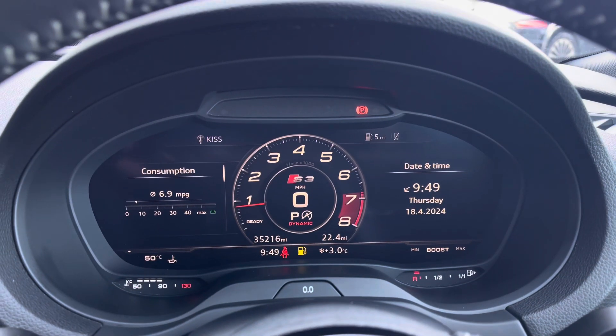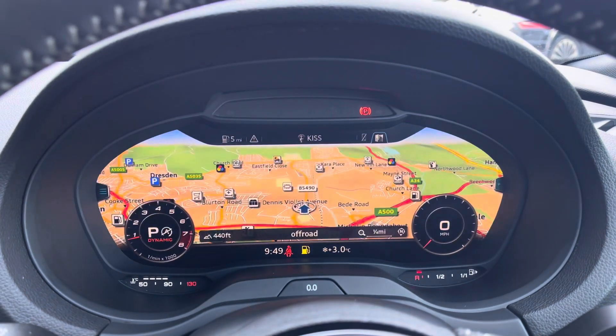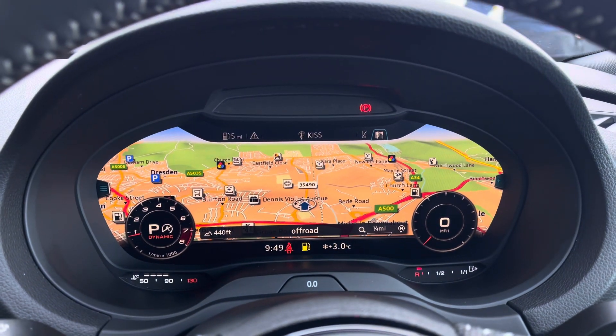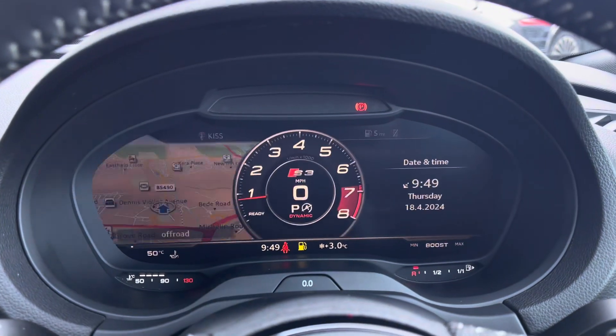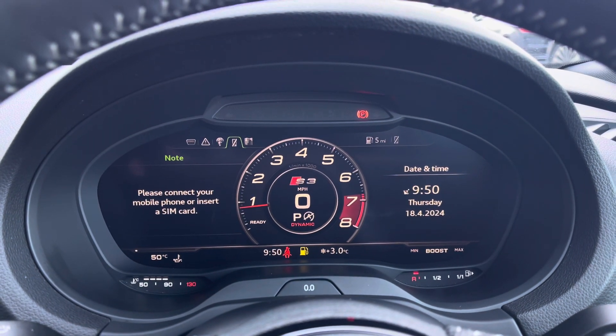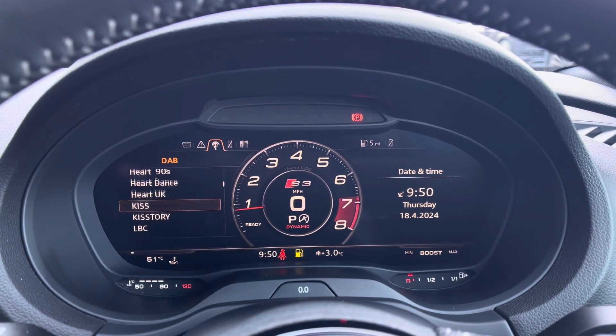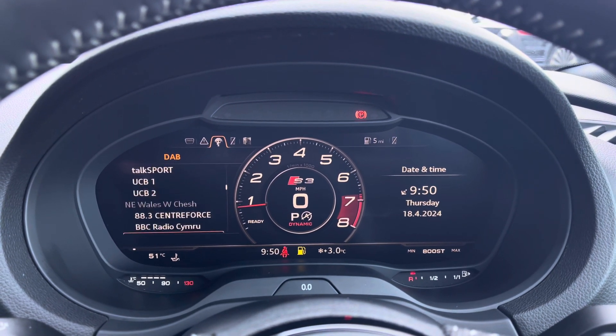The Audi virtual cockpit displays key features in the driver's view, such as a wide view of the satellite navigation map — so no need to take your eyes off the road. Connection of your mobile phone device to stay in touch with friends and family on the go, and a wide selection of your favourite DAB radio stations to choose from.